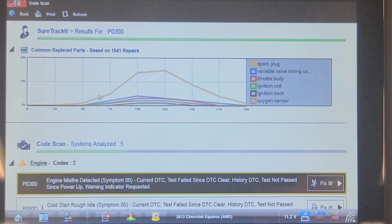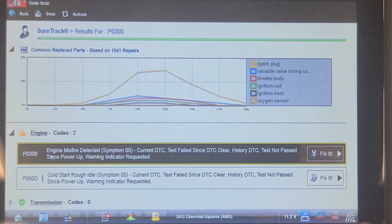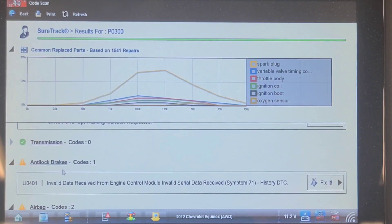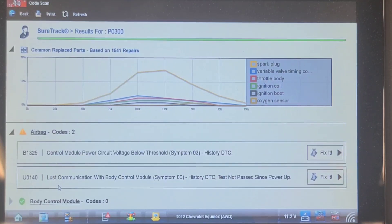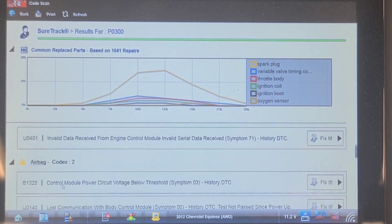Misfire detected, cold start rough idle. It hasn't got any ignition-related codes, and I don't see any dreaded cam timing codes. Invalid data received from the engine while the ABS light is on and traction control and stability track are disabled. Low voltage in the airbag, lost communication with the BCM.